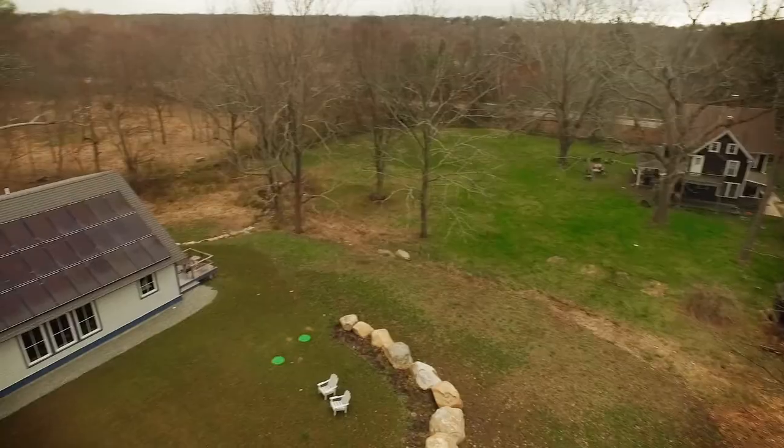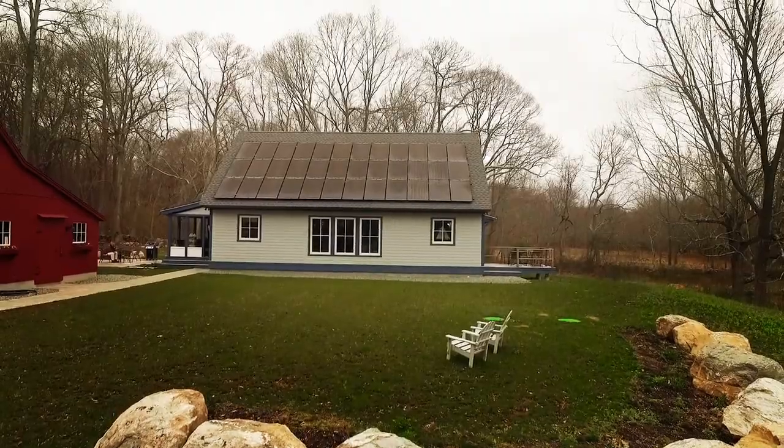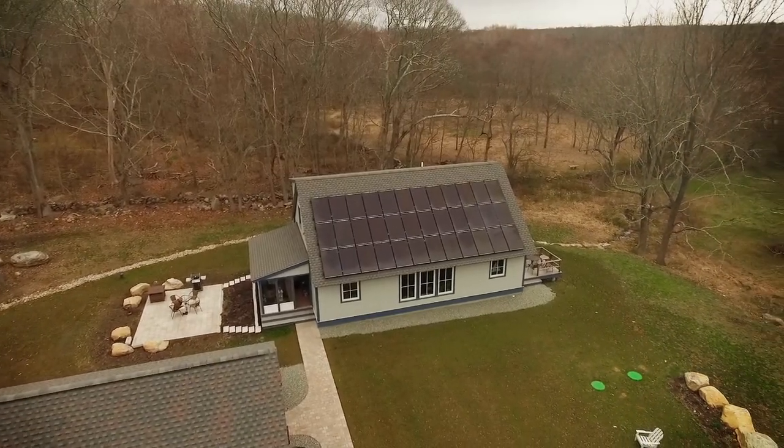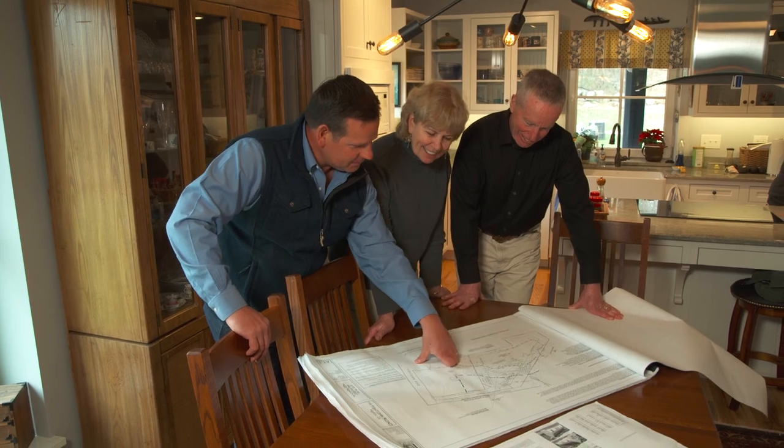When you add up the scores for all four categories, the home with the lowest total score wins the grand prize, and that was this home. It was really important for us to build an energy-efficient home because we were concerned about the environment. The idea of burning fossil fuels and polluting the air just didn't sit well with us. We got involved originally through Chris Vernot, who is the architect for this home, when he hooked up with Courtney and Lynn and their interest in building a zero-energy home and called me.